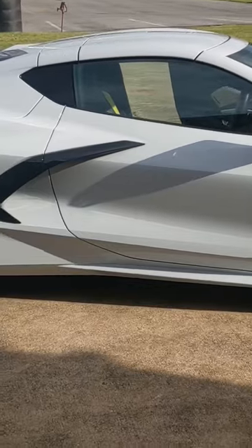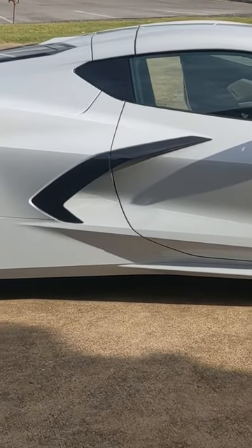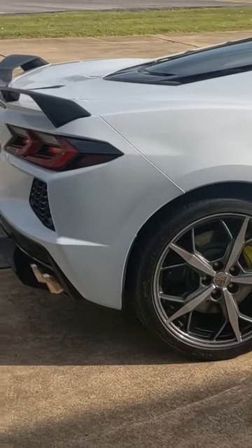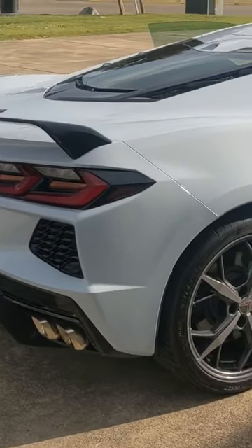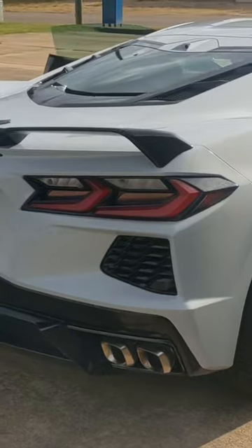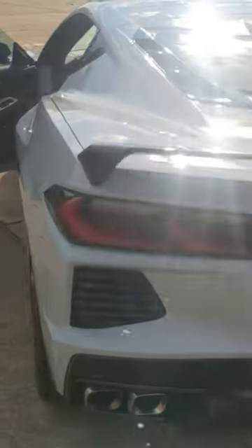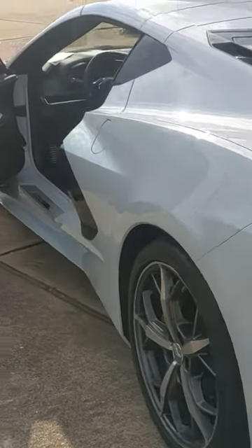The Z51 Performance Package gives you a front splitter, yellow Brembo brake pads, a removable top, rear wing, and chrome tip dual exhaust, with a 6.2-liter V8 packing 495 horses to the rear wheels. It has an 8-speed automatic transmission that'll have you going 0-60 in less than 3 seconds.